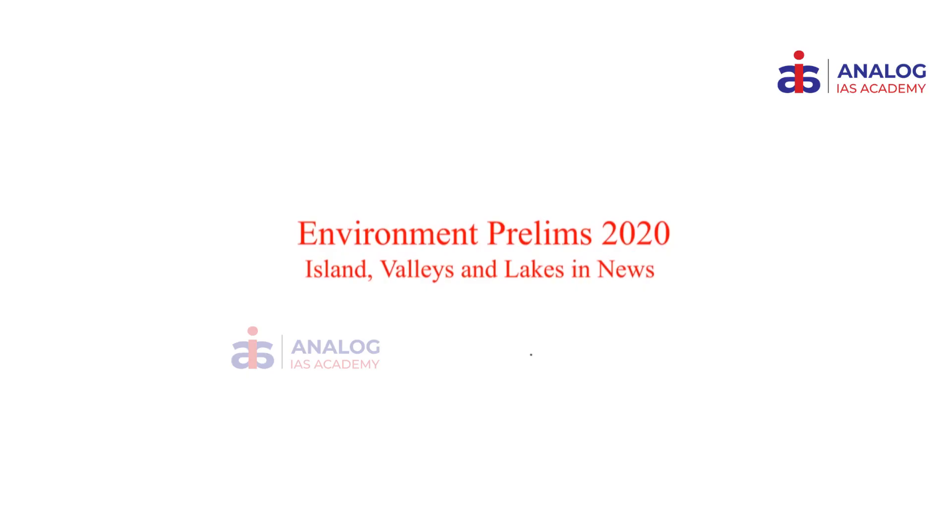Hello everyone, welcome back to Analog IEA's Prelims 2020 special for environment. In this particular video we'll be looking at various places in news, especially the islands, valleys and lakes in news, and we'll be looking at some details about those places.